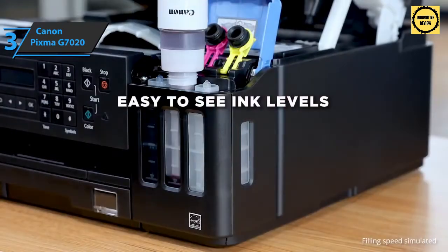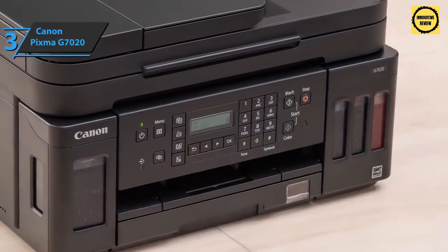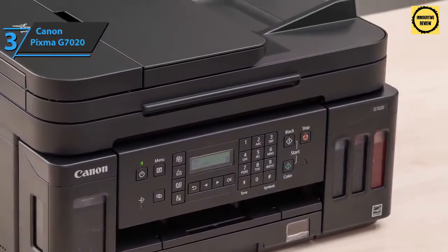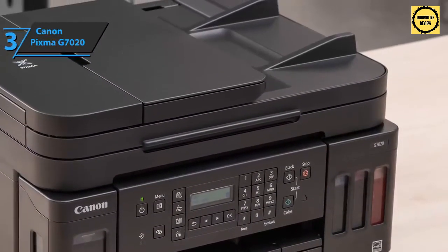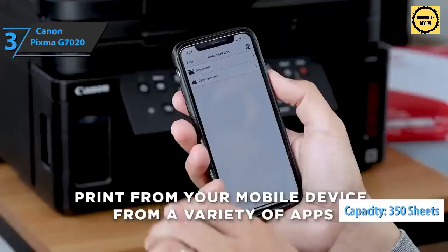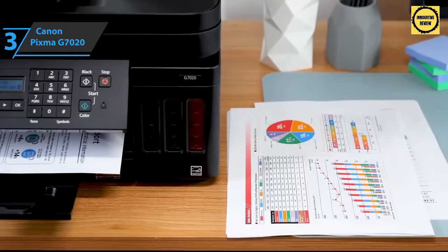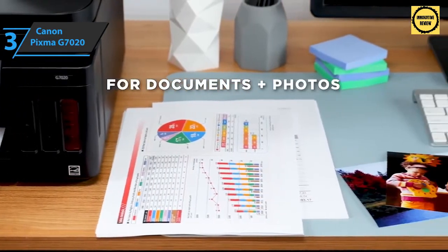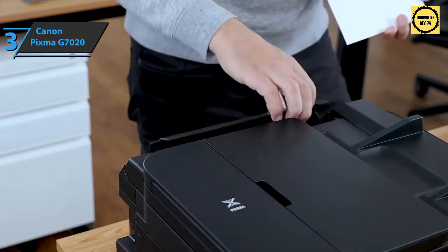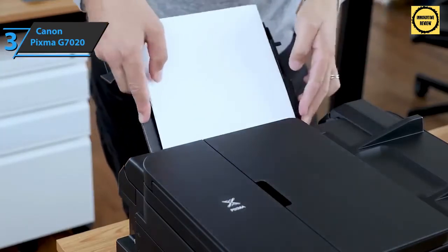The Canon PIXMA G7020 is always ready for large printing tasks, coming with a plain paper capacity of up to 350 sheets. AirPrint also allows you to easily print directly from Mac, iPad, and iPhone. This top-level home office printer comes in black with dimensions of 15.9 by 14.6 by 9.5 inches and weighs 28.8 pounds.